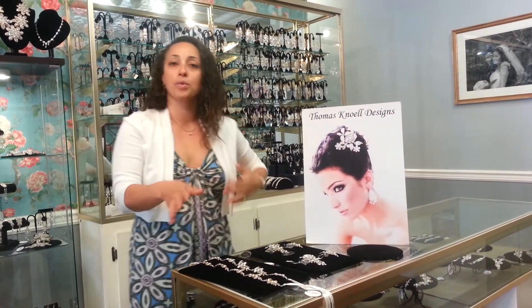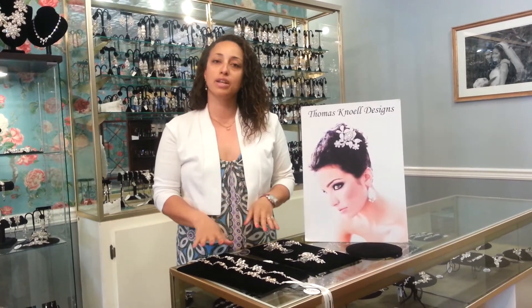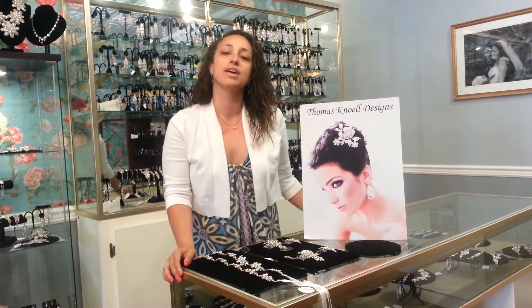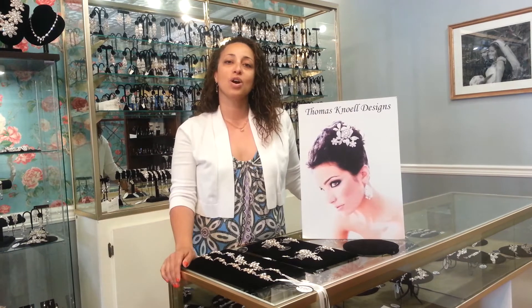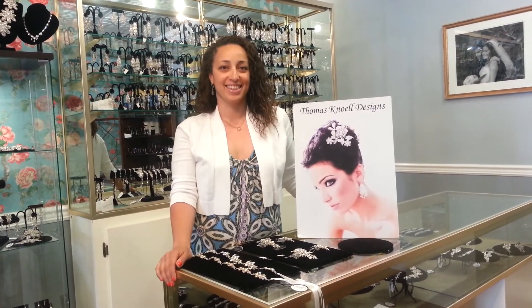Like all of our pieces, the Empress is accented in Swarovski crystals and pearls and plated in rhodium. These pieces, along with any piece from our collection, can be purchased at retailers all over the world. Please visit our website to find the nearest location at www.ThomasNoel.com. Thank you for watching our first video blog — please come back and see us again. Thank you, bye-bye.